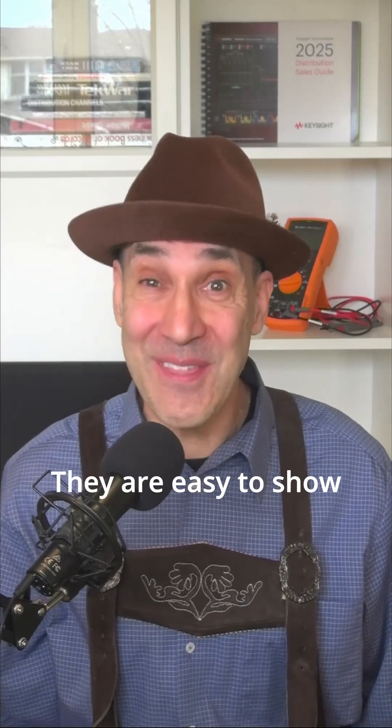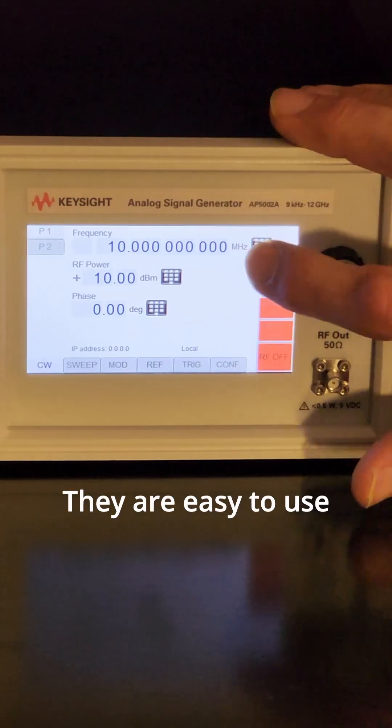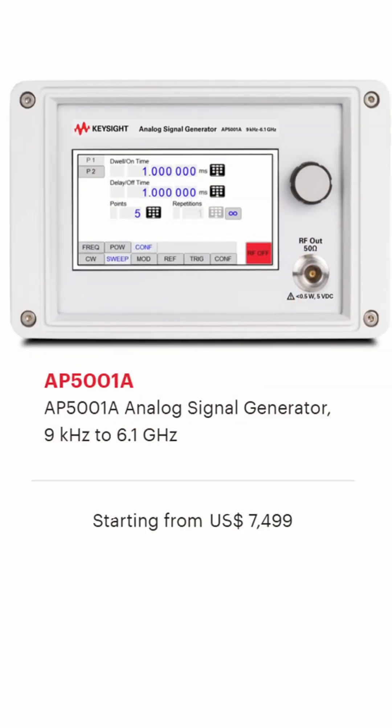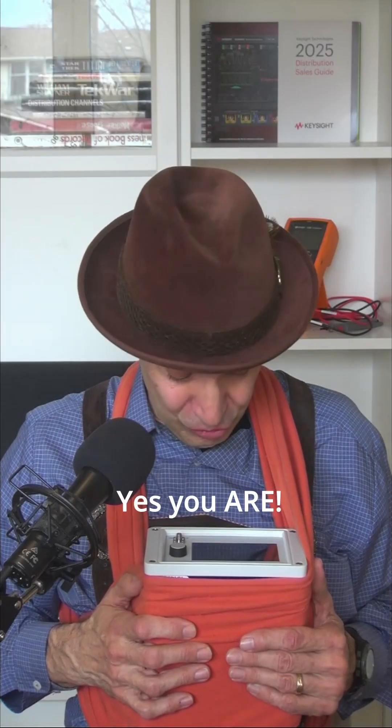Let me explain. They're easy to show! They fit in your backpack or briefcase or anywhere on a crowded test bench. They're easy to use. A simple interface means no manual to start using them. They're easy to buy, starting at 7k and in stock. They're easy to love.